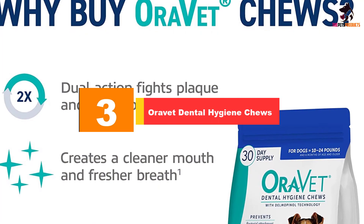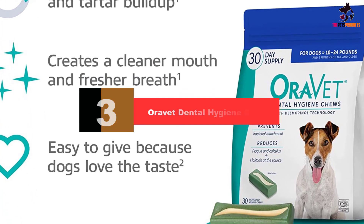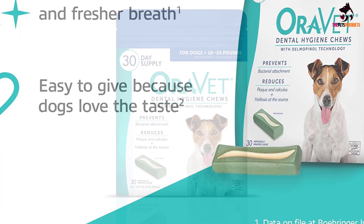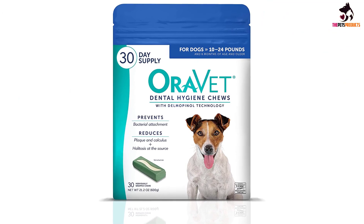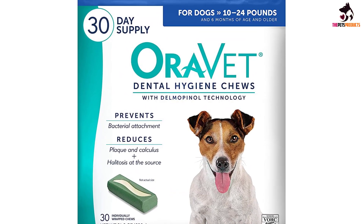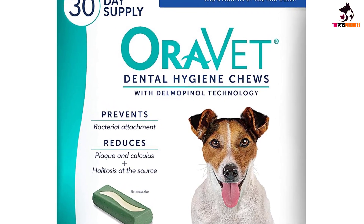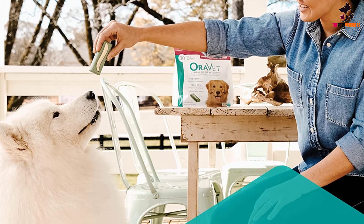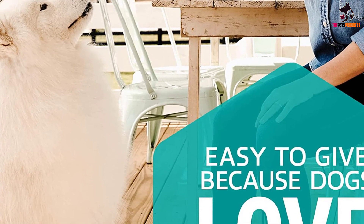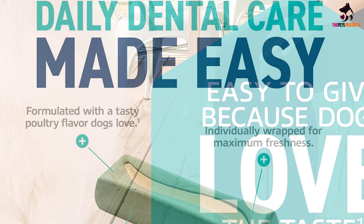At number 3, we have the Orovet Dental Hygiene Chews. Orovet Dental Hygiene Chews are designed to fight against bacteria buildup that attaches itself to your dog's teeth, which then forms plaque and over time calculus, or tartar. By helping prevent plaque and tartar buildup, Orovet Dental Hygiene Dog Dental Chews help keep your dog's teeth and gums healthy for longer. Orovet Dental Hygiene Chews are dual action, meaning they don't just fight against and remove bad bacteria — they also build a barrier around your dog's teeth to help protect against future buildup of plaque and tartar, which also prevents bad breath and keeps it smelling fresher for longer. Orovet Dental Hygiene Chews contain a special ingredient called Delmopinol, which helps fight plaque and tartar buildup and stave off tooth decay.